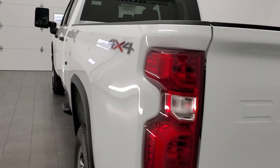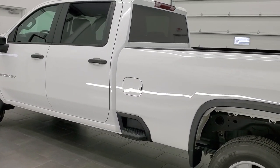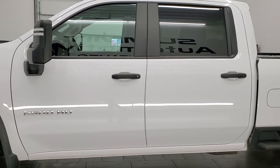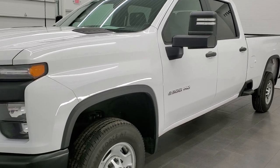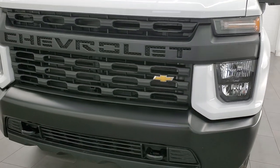This 2021 Chevy Silverado 2500 has the 6.6 liter V8 gas engine which pumps out 401 horsepower. This truck has been fully safety inspected by our service shop, has a fresh oil and filter change, all the fluids have been checked and topped off, and this truck is 100% ready to go.